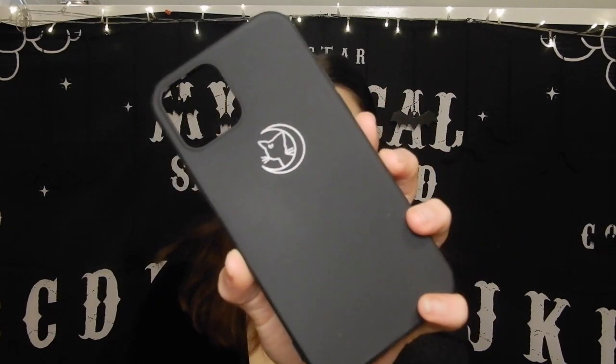I should mention where I got all of these from. Pretty much all of these phone cases are from Shein, because Shein has some great phone cases and they're all really cheap — some of these were like two dollars. They have a really great collection on the Shein website. I'm pretty sure all of them are from Shein.